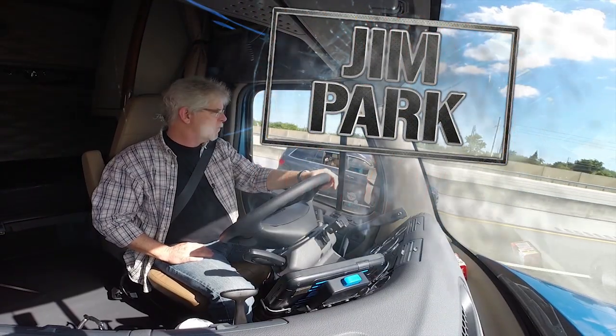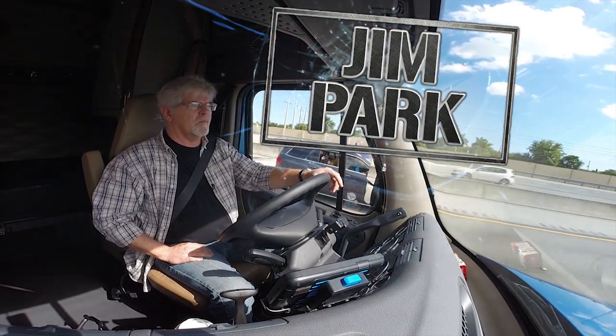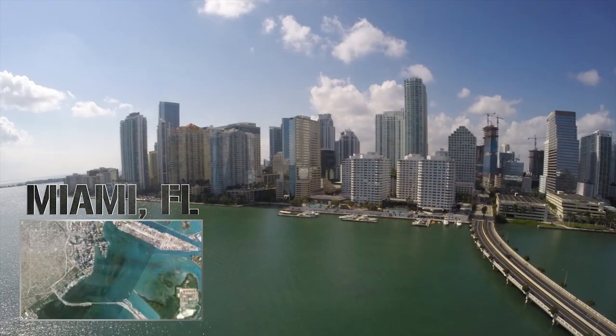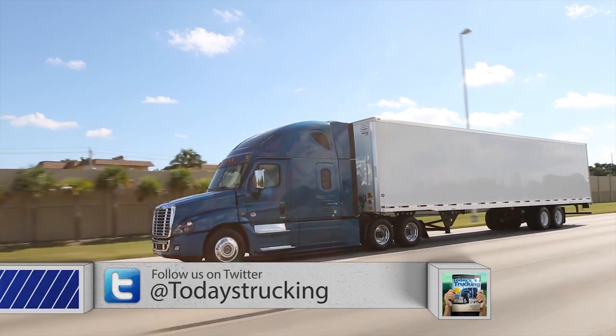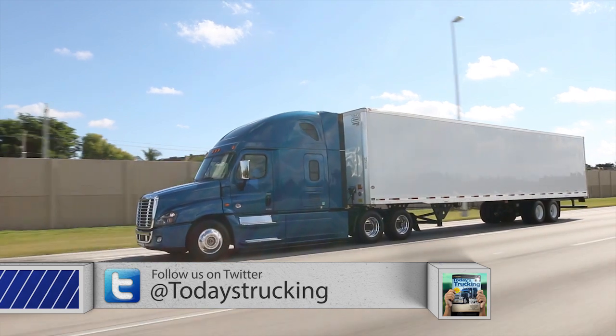Hi, I'm Jim Hart. This episode of Today's Trucking's Ultimate Test Drive comes to you from Miami, Florida. We're out here in sunny Florida on the Florida Turnpike today, testing the Detroit Assurance Collision Mitigation System.